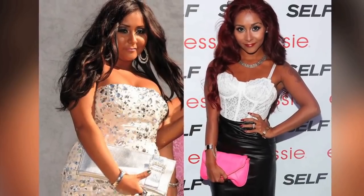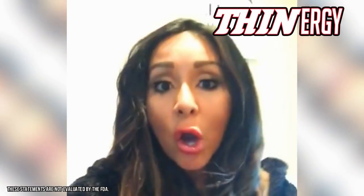Snooki shares the secrets to her 50 pound weight loss. Hey everyone, this is Snooki and I wanted to give a shout out to all the crew at Denergy. I wanted to just tell you guys to keep losing all the weight — you're doing amazing and congrats on hitting your goals.